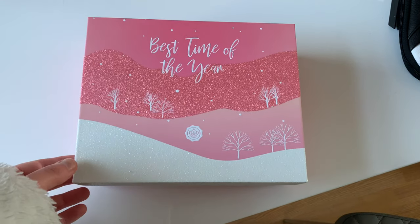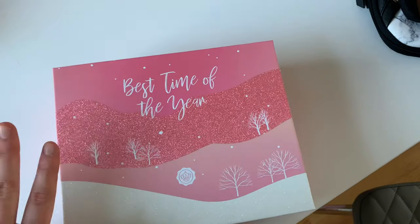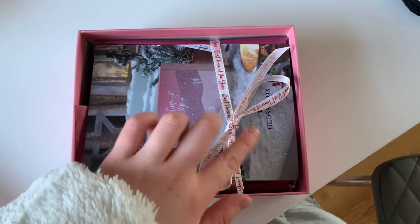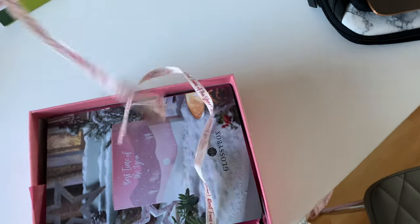I was just minding my own business on the sofa when the postwoman came with my Glossy Box for this month - I wasn't expecting it because I hadn't realised it had been dispatched. I thought we'd open it up together because it's actually a really cute box this month. It's got the cute little ball design and 'best time of year' all the way around it, and then there's a little card inside that explains everything.